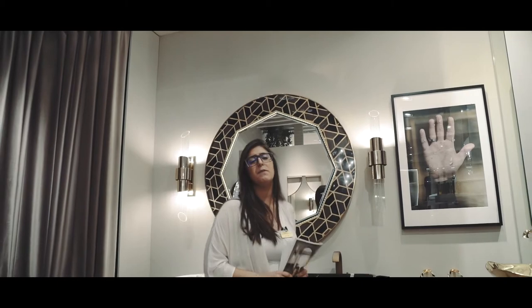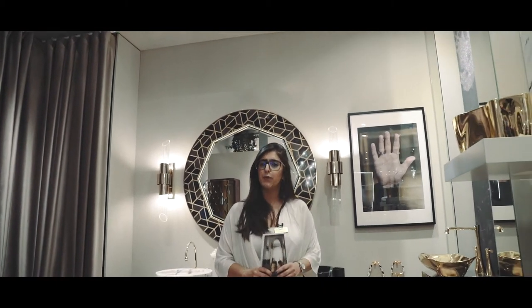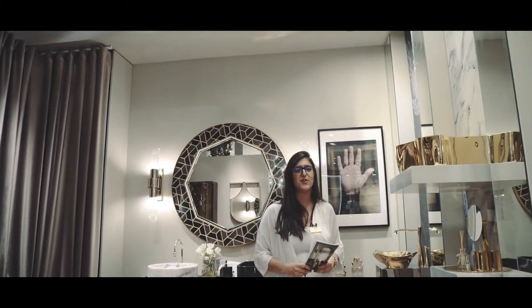I'm waiting for you — don't miss the opportunity to see our booth at Hall 24, stand H01. Ciao!